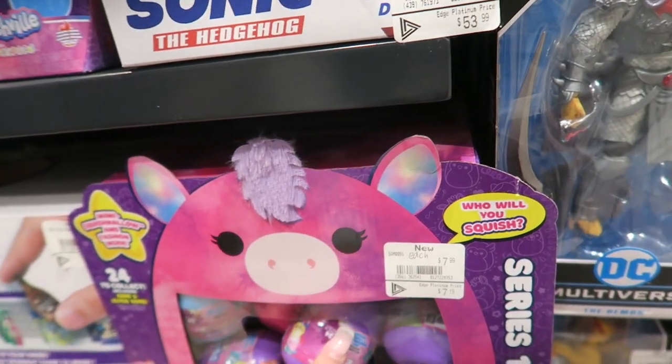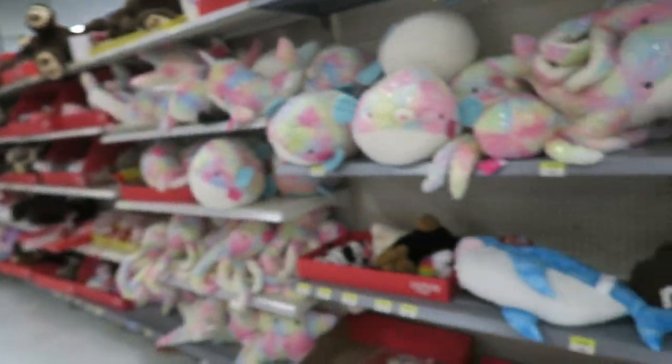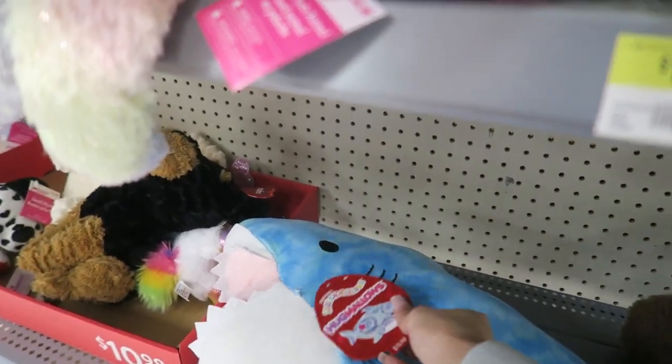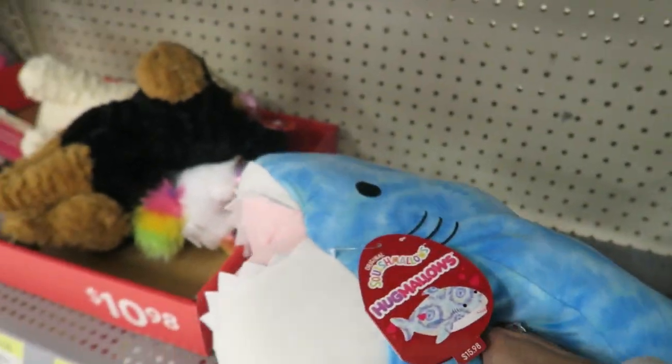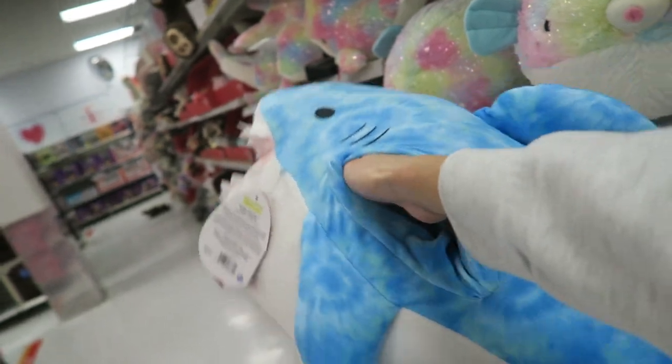I'm at Walmart, and surprisingly in Canada they never have squishmallows. But I see so many plushies in the Valentine's section, and I spot this tag that was flipped over — and this is definitely a squishmallow. It's a HugMellow! I've never seen these in my whole life. It's a shark and it has like a pocket where you can put your hand in. And it's only $15!